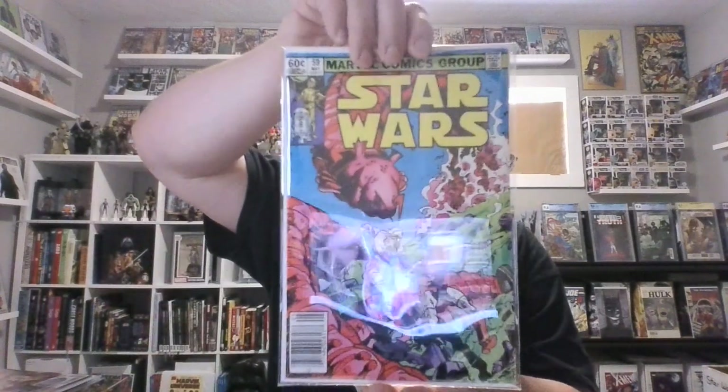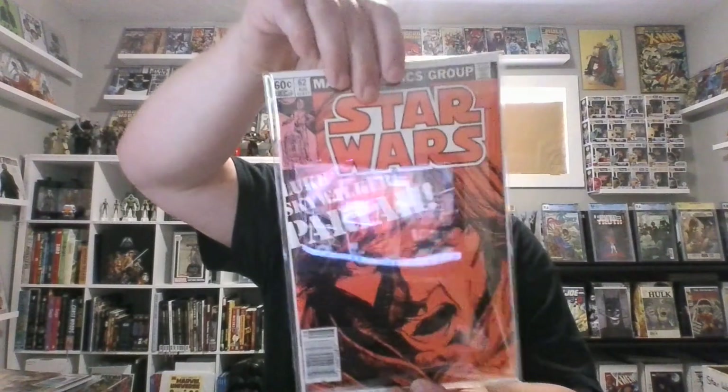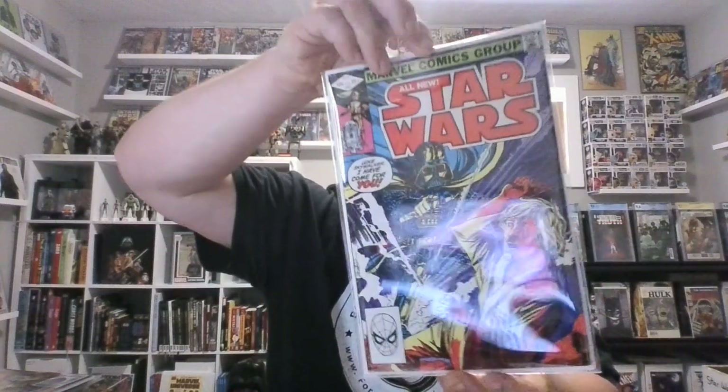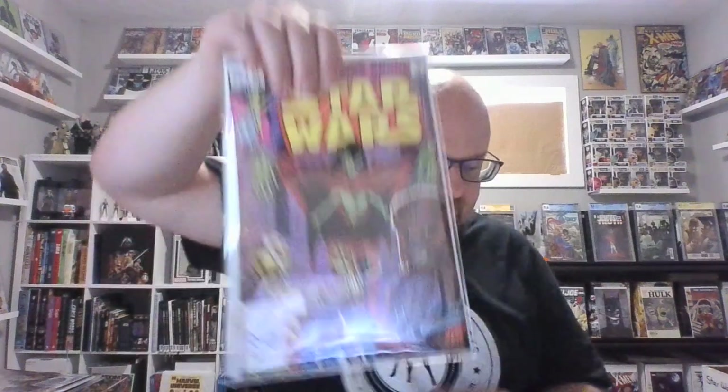These are just making up stories within the Star Wars universe that now, of course, are canon. Issues 59, 60, 61. Issue 62 is a really cool cover — 'Pariah' — very upset about being called a pariah. Issues 63 and 64. 'Luke Skywalker, I have come for you!' Issues 65 and 66. I know that I have missed some minor keys like the Cloud Riders. Issue 67.